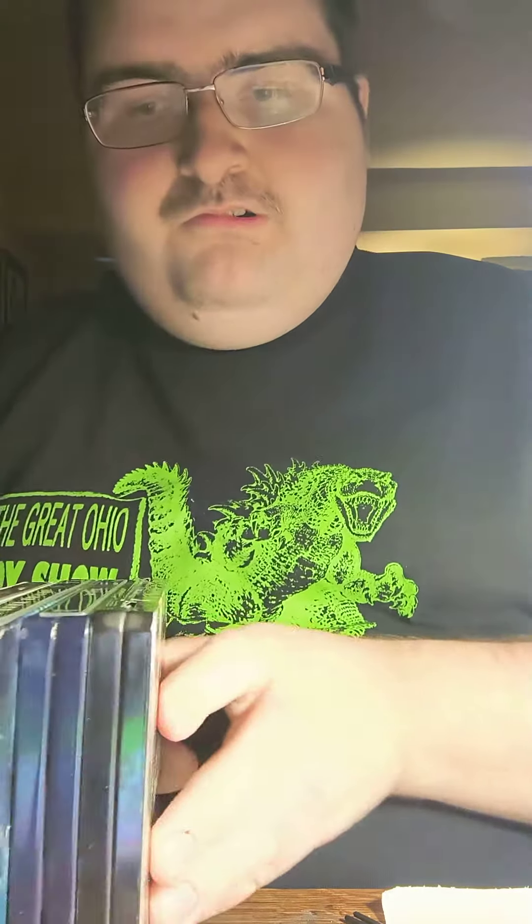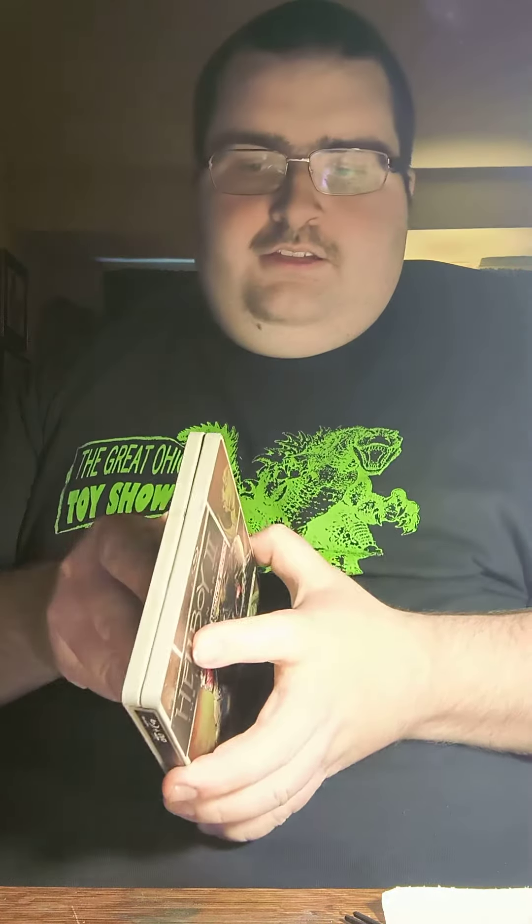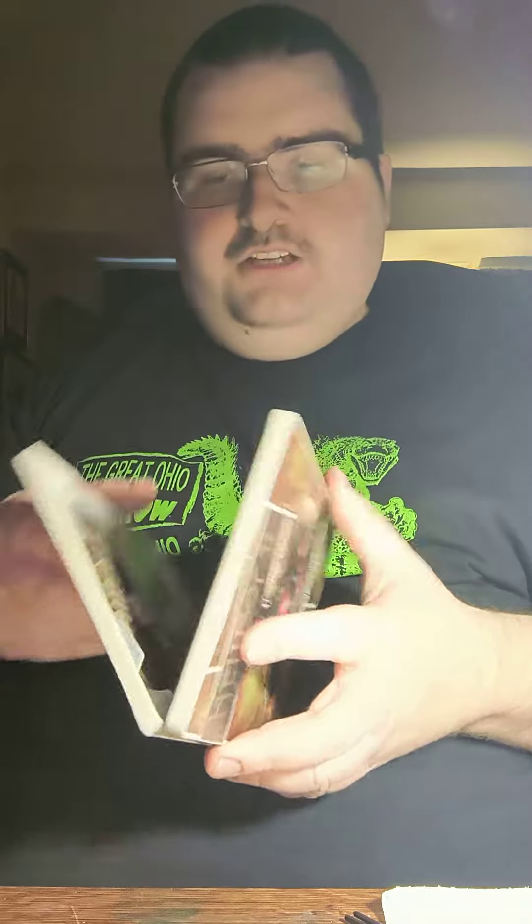I'm thinking about getting more steelbooks — The Dark Knight Rises. I like steelbooks; they're my favorite. You don't really see many steelbooks at all. I know they did a 4K release of the Batman. Thank you guys for watching this video — I'll see you guys next time, peace.